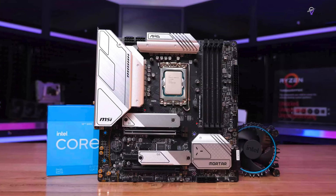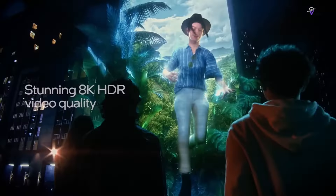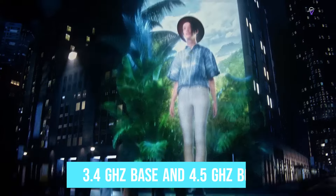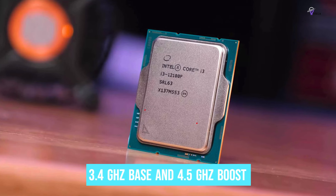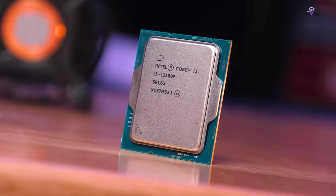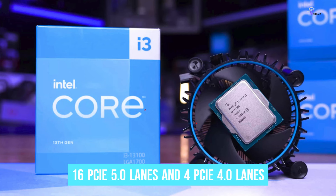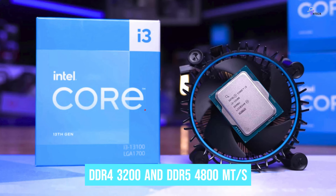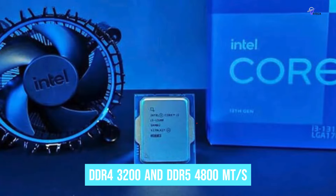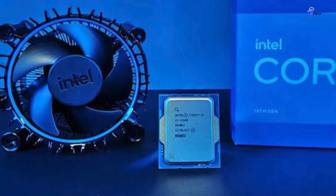It is worth noting that you can often find the previous generation Intel Core i3 at similar or lower prices. Since the two chips offer similar performance levels, we recommend choosing the model that is priced lower at the time of purchase. The Intel Core i3 has 6 physical cores and 12 threads with a clock rate of 3.4GHz base and 4.5GHz boost. Unlike the Core i5 models, it doesn't have E-cores for background tasks. It also has a 12MB L3 cache.